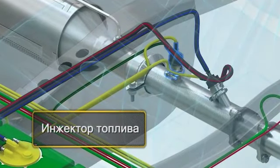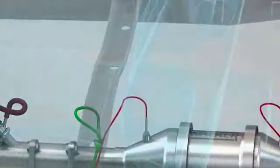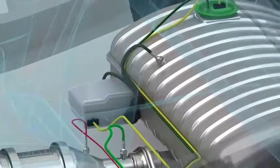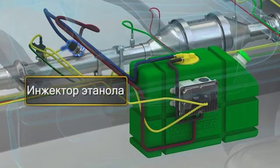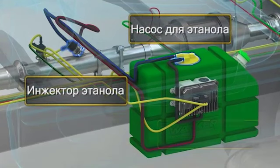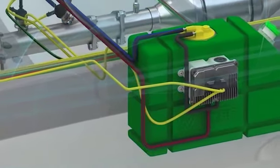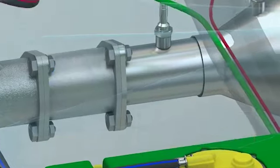A diesel fuel injector with its own fuel pump. A new injector with a separate pump and reservoir prepared for injecting ethanol E85 or E100 into the system. A ring mixer located after the injector zone, before the reduction catalyst.